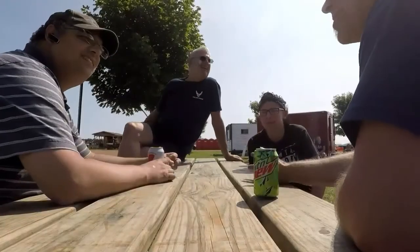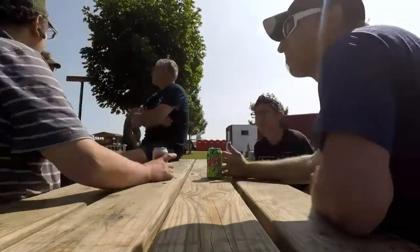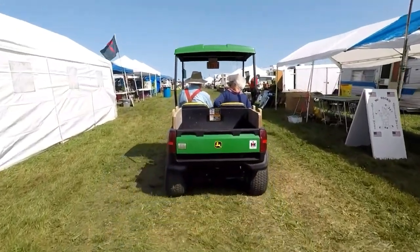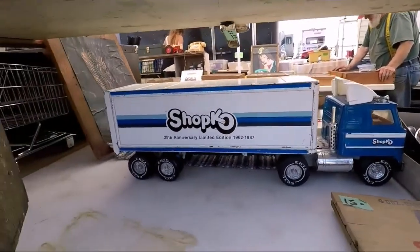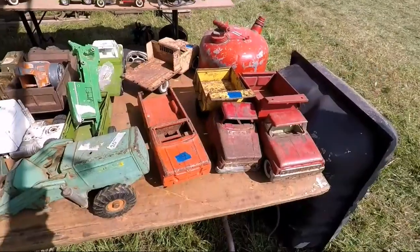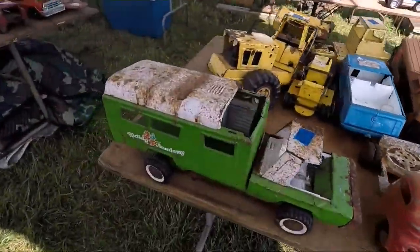Dave in the house. Take a ride, Nick. Remember that? The Shopko truck — that was 25th anniversary. Nick, look at this table of toys. Listen — they're metal, no plastic there. Probably made in America.